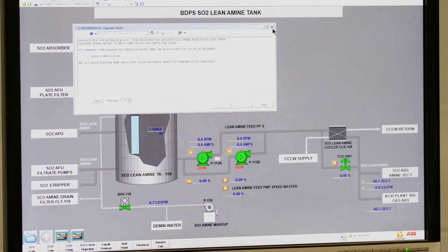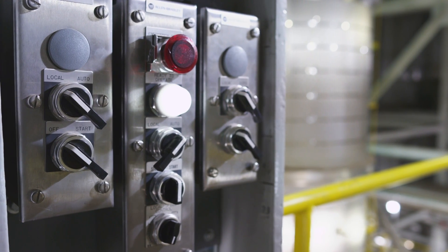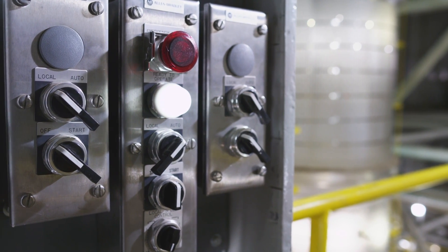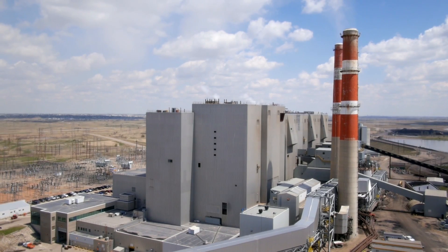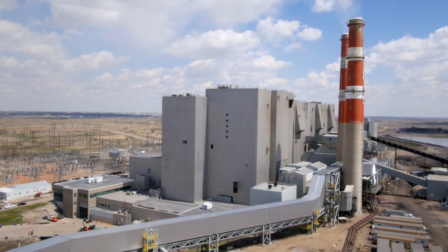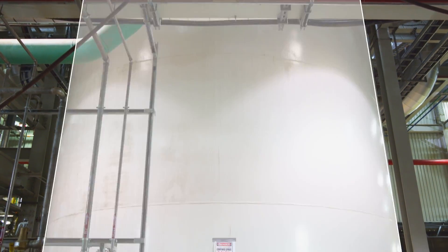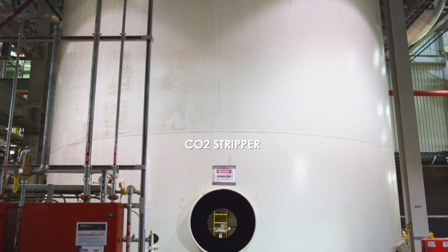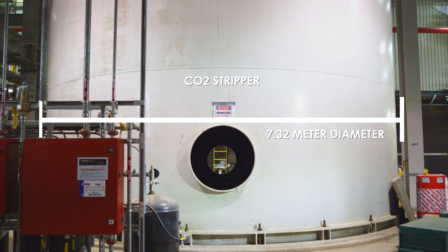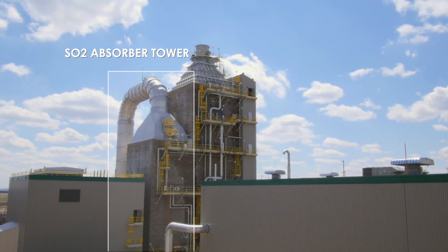How does it work? Let us show you how we capture carbon dioxide and sulphur dioxide. Following the absorption of sulphur dioxide and carbon dioxide from the flue gas with two different amine solutions, the one with carbon dioxide is sent to the massive CO2 stripper. This is where the CO2 is released from the amine in a gaseous form. A variety of major components are used to complete this complicated process. Let us start by showing you the absorbers.